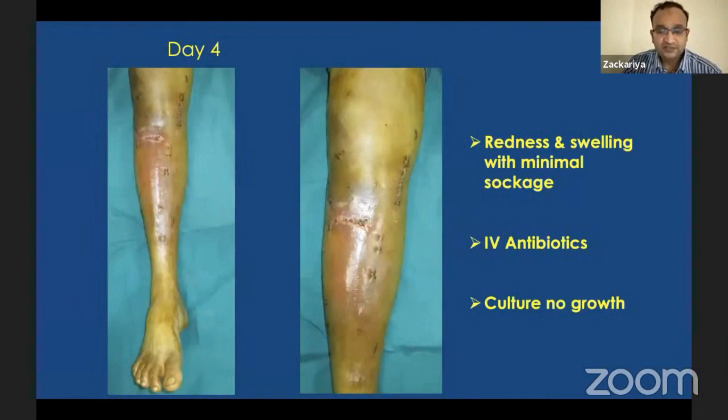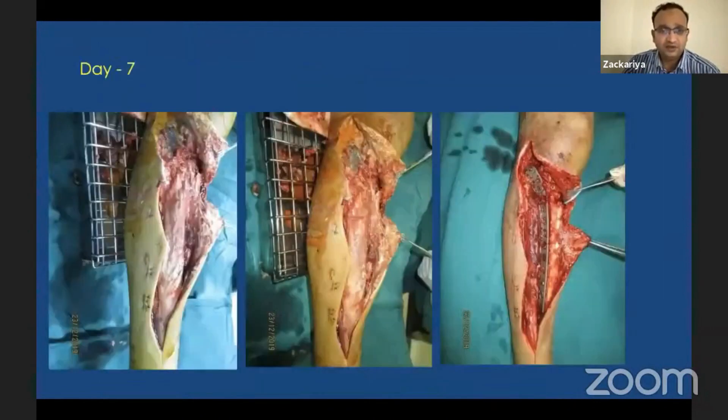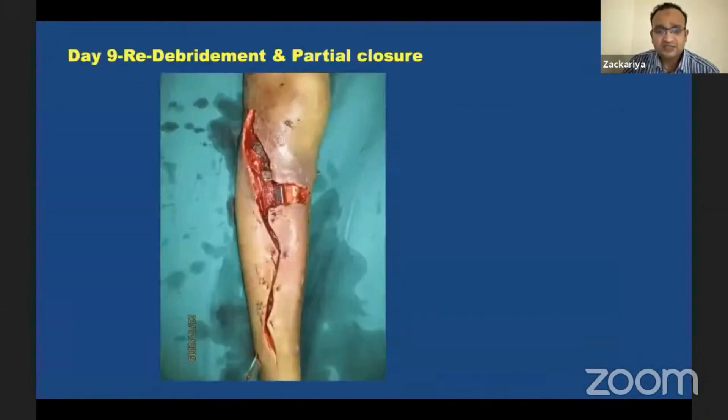On the first day and second day dressing the wound was very healthy, but on the fourth day dressing there was mild erythema with a small increase in pain. There was redness with mild soakage, blood counts were elevated, so we put the patient on empirical antibiotics. After one or two days without symptomatic improvement, on day seven we planned a wound wash. When we opened, the entire anterior compartment muscle had undergone necrosis and was debrided and removed. Since there was no frank infection or pus formation, we did not remove the plate.